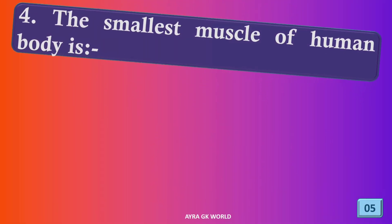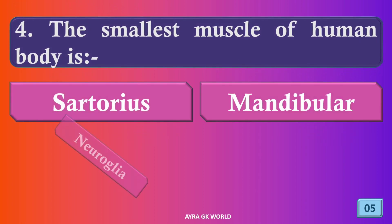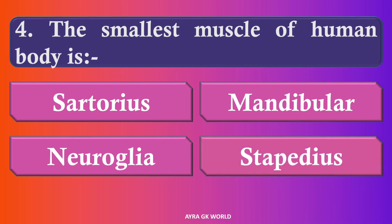What is the smallest muscle of the human body? The correct answer is option D.